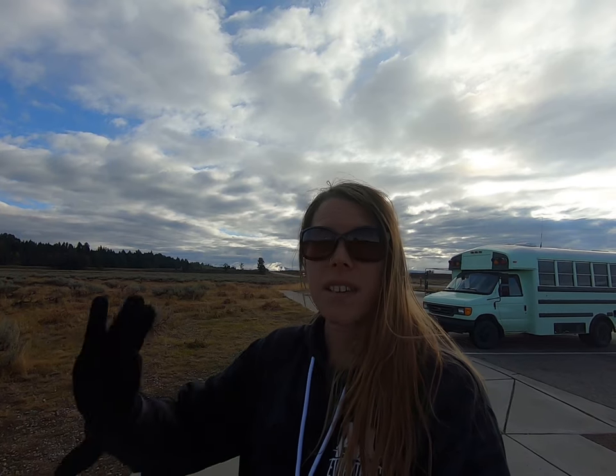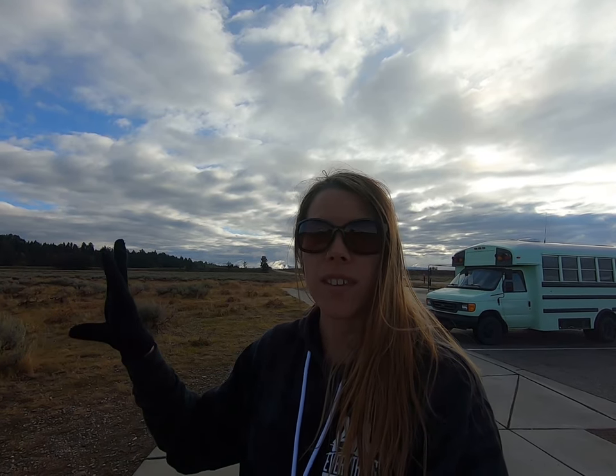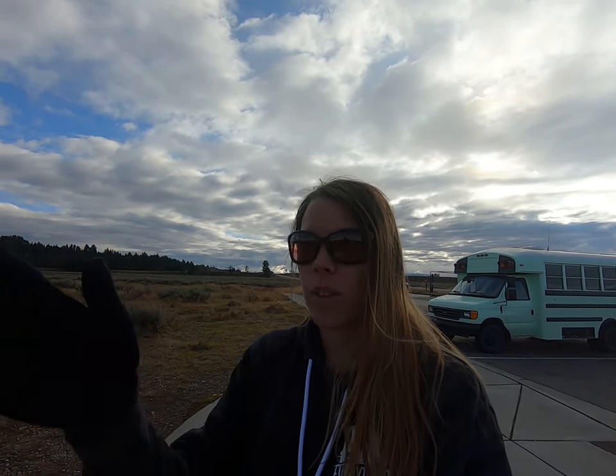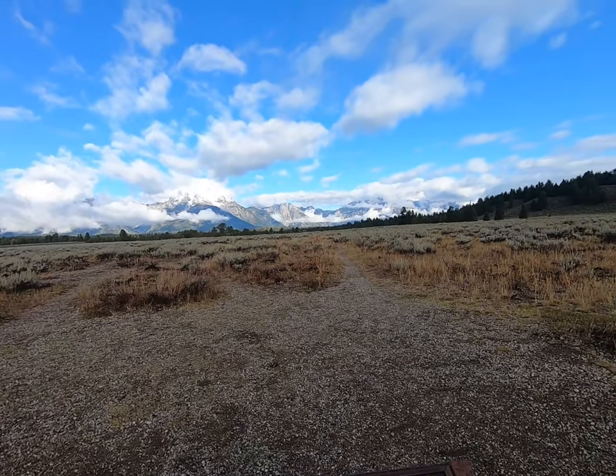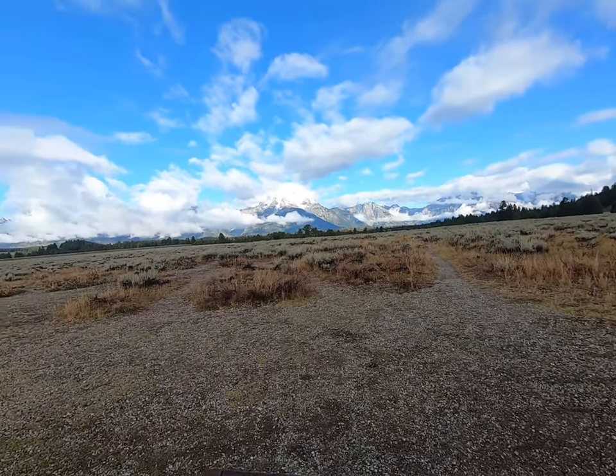We have stopped at another overlook area and this one shows the entire range of the Grand Tetons. The one I'm going to show you specifically is called Mount Moran, which has five different glaciers. This is the view, guys.